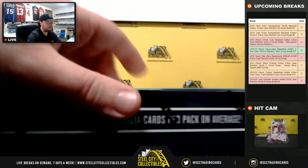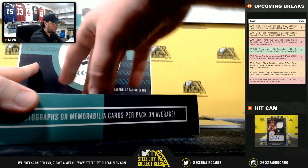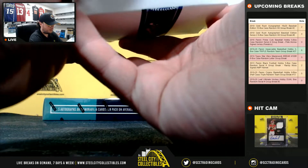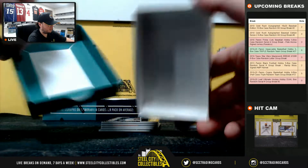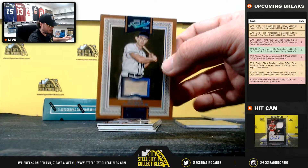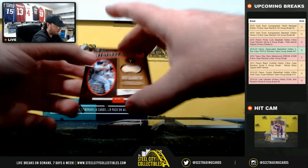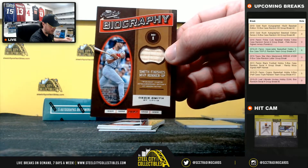Box number 4. We have an Eddie Mathews bat, number 22 of 149, going to Anthony. Bat relic, Ozzie Smith, 6 of 99 — going to Andrew.